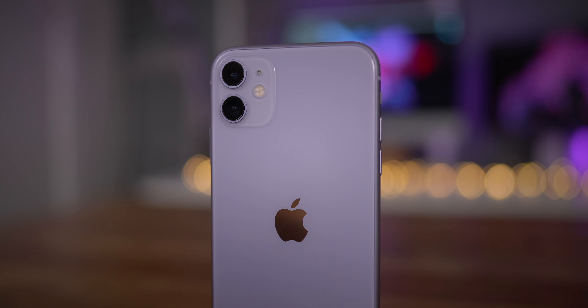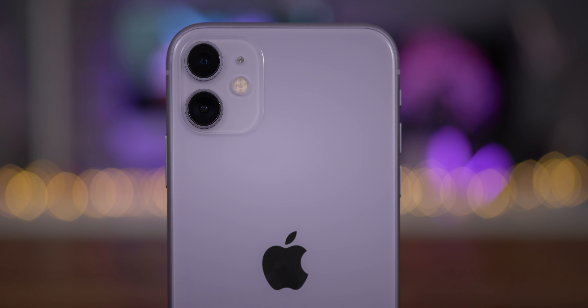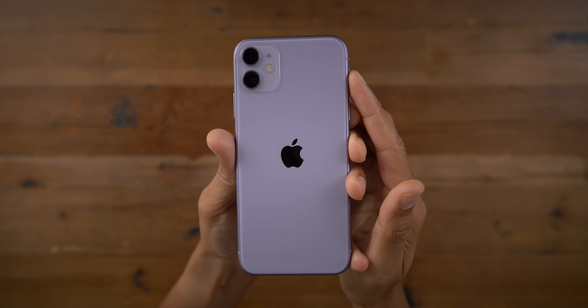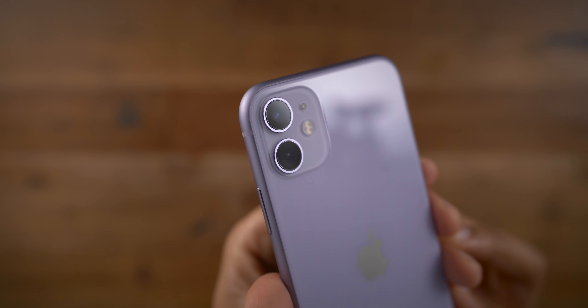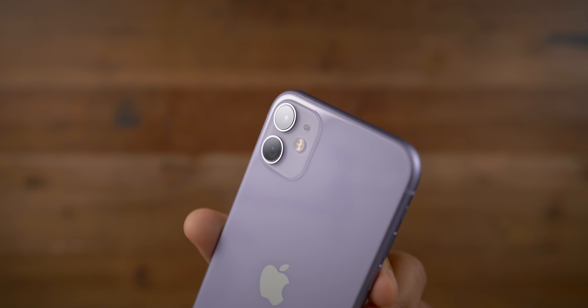Last year, I stated that the iPhone XR was the phone that most iPhone users should buy, so it should come as no surprise that the follow-up to the XR, the iPhone 11, comes with a similar recommendation. The iPhone 11 is, for all intents and purposes, a more powerful and more feature-filled iPhone XR.